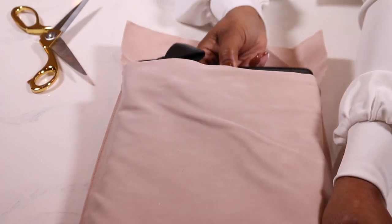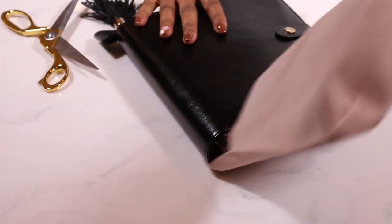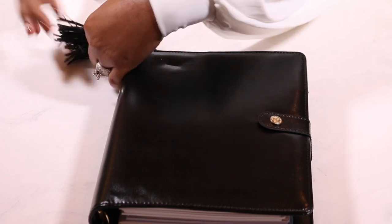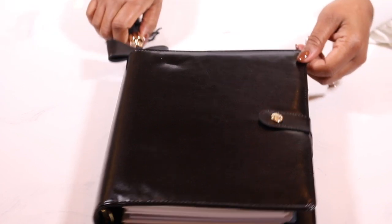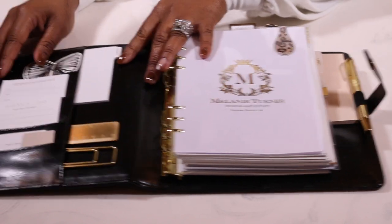Y'all I am so excited. Oh my gosh, look how gorgeous! I've been wanting one of Nikki's planners forever, and I really really love this little bow tassel. It is so me. Please bear with me as the camera kind of adjusts — it's going in and out. So I'm going to make some adjustments. Let's go ahead and open up the planner. Oh my gosh, is that not everything?